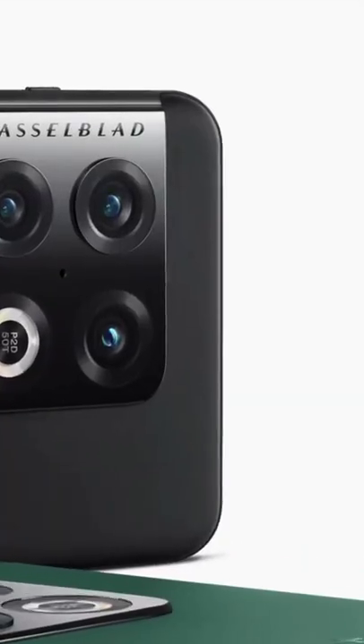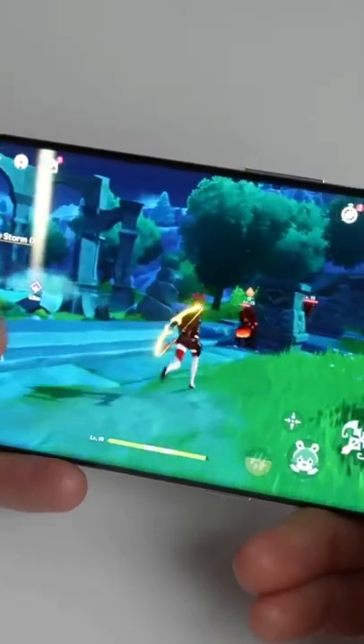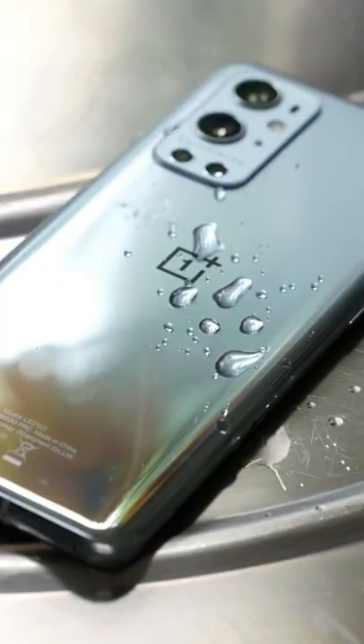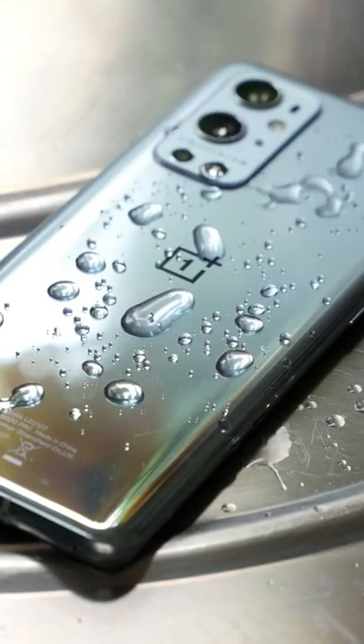With upgraded camera hardware once again, in partnership with — it's hard to believe that this shiny flagship is nine months old. That Gorilla Glass 5 surface has picked up a fair few scratches, and that water resistance has kept the phone from harm when I've accidentally knocked it flying into my sink.